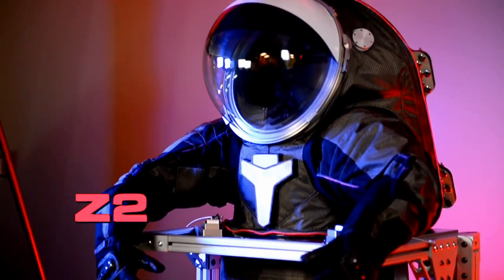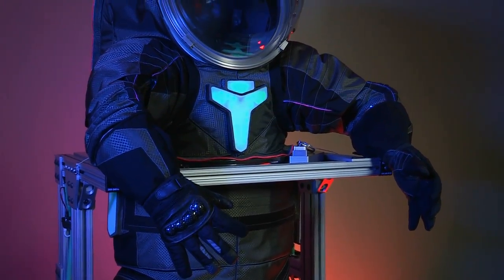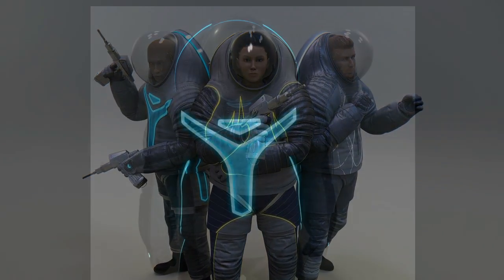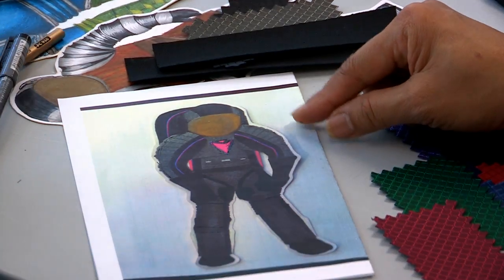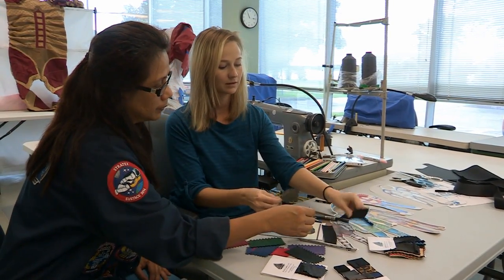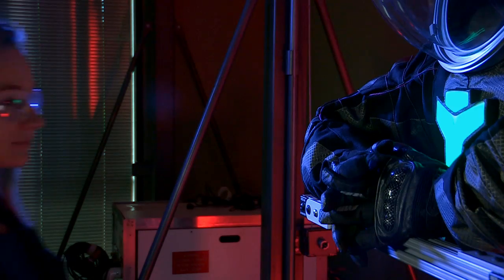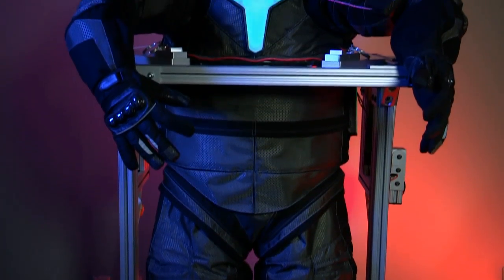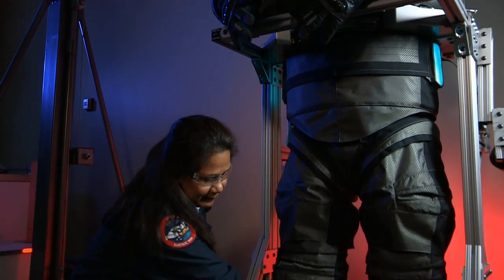The Z-2 is one of those prototypes. Its sleek design looks different from any other space suit NASA previously built. We were able to take some artistic license on this prototype and have some fun with it, engaging folks around the country for what they would like to see in a space suit. We worked with Philadelphia University to do the initial layouts, and we have in-house fashion designers who also helped build the suit. This is one suit made for walking — on other planets, that is.